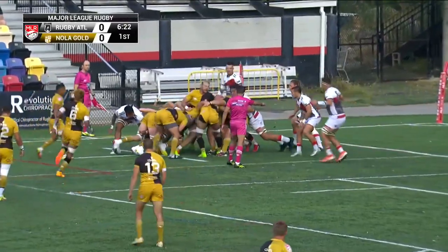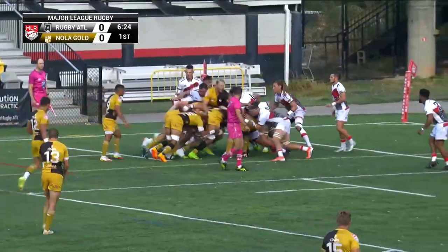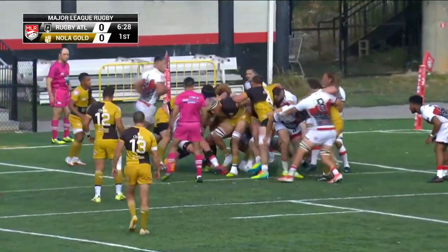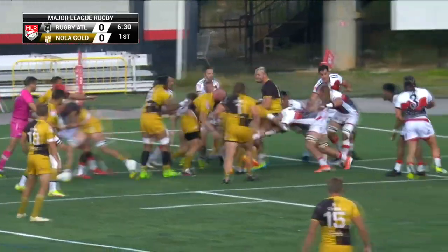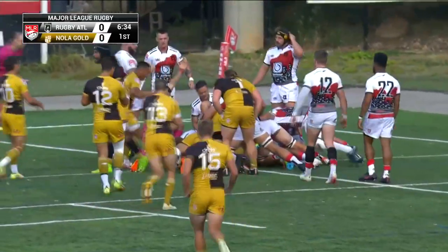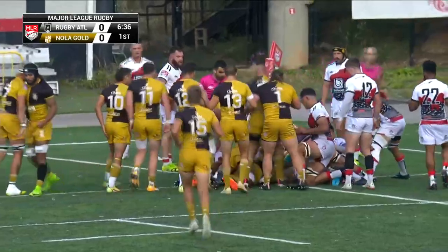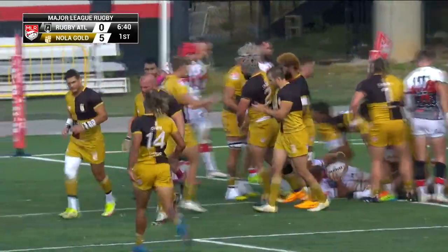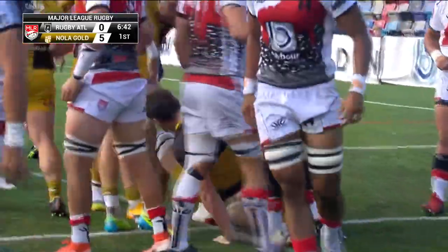Here's the maul off that lineout from Nola Gold. They've got it in the back, trying to continue to push on. A couple of meters shy of the try line, they're looking to get this down and get five. They get a little bit of an opening there, and that one is down and they put it away. So Nola Gold powers one home here in the seventh minute to take a 5-0 lead.